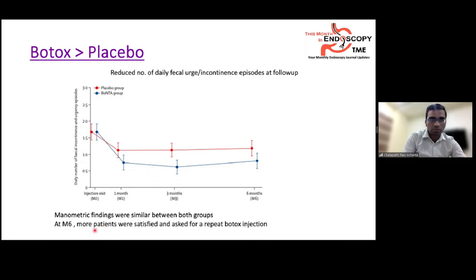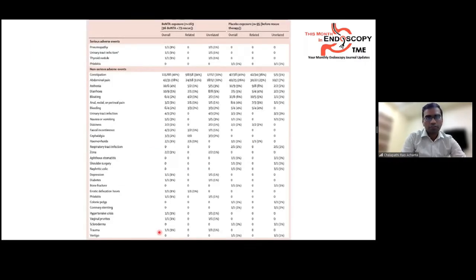At month 6, more patients in the Botox group were satisfied and requested repeat Botox injection. Serious adverse events were few: pneumopathy, UTI, thyroid nodule, and phlebitis were noted. The most common non-serious adverse event was constipation in up to 40% of patients, along with abdominal pain, bleeding, and anorectal pain.